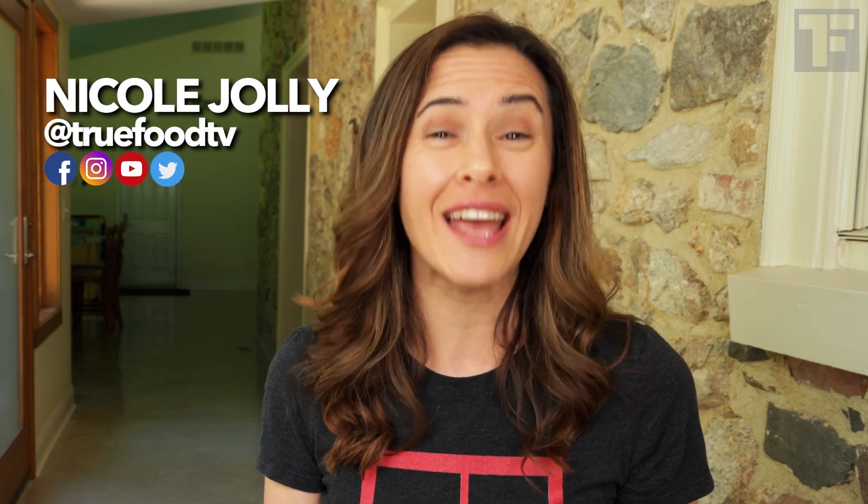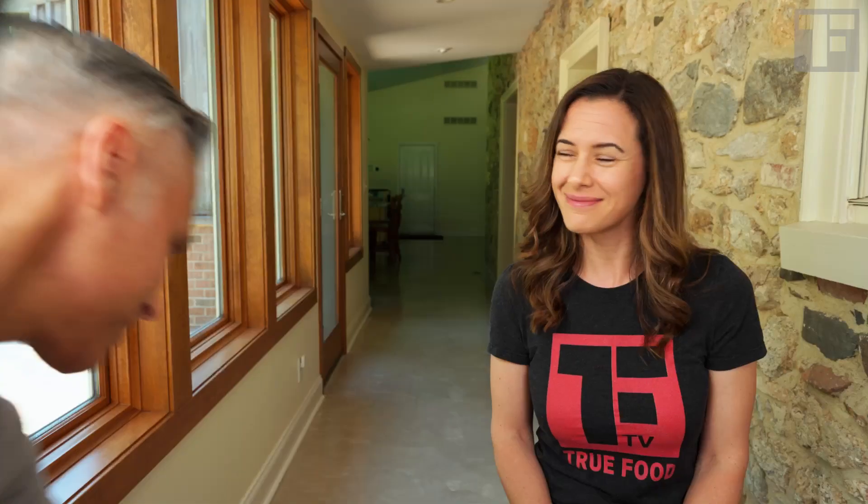Hello lovely people. Today I'm going to do something I've never done on this channel. I'm going to bring on a guest who I know many of you are eager to meet, and I'd like to do that because he's kind of an expert in the topic. Hello. This is my husband, Mark, and he's totally to blame for all of this.